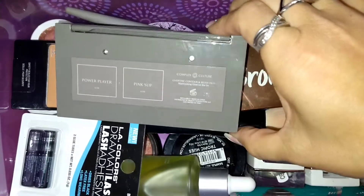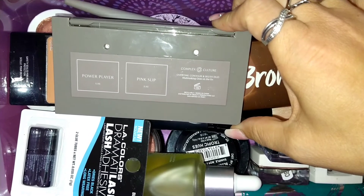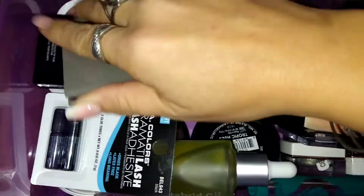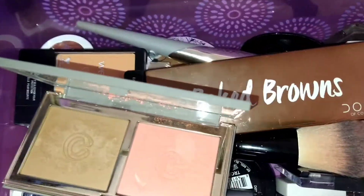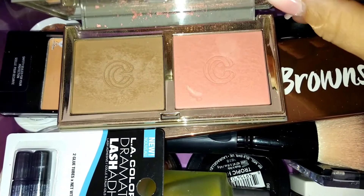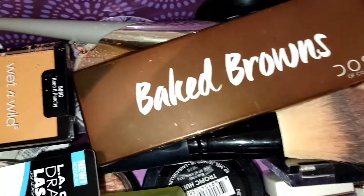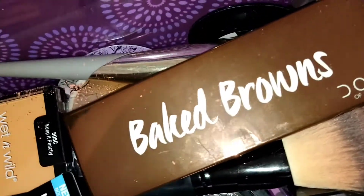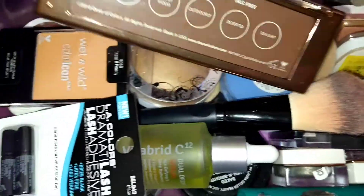I have a Complex Culture palette in bronzer and Pink Slip — it's a blush. Then I have the Baked Browns by Dose of Colors, which I got from Megan. This is the palette I have on my eyes right now. I also have two makeup brushes I currently use — the Complex Culture brush for bronzer and a Crown brush for blush, and I need to clean them again.